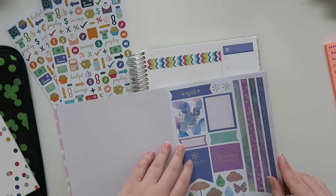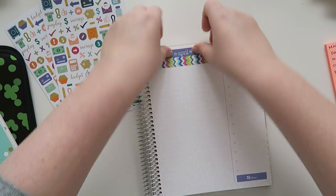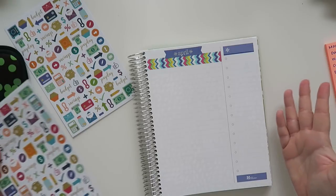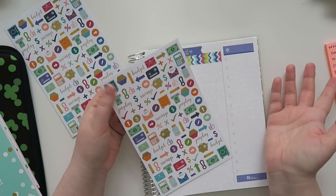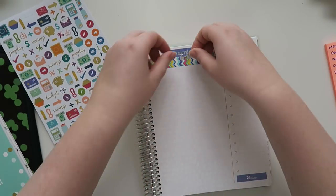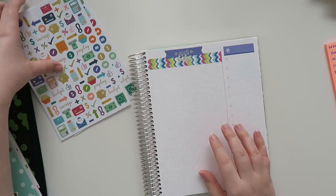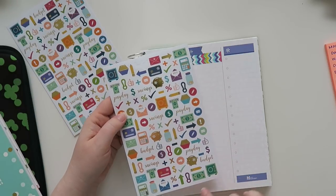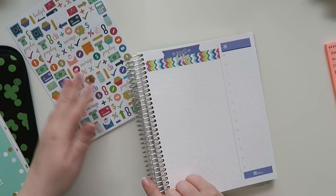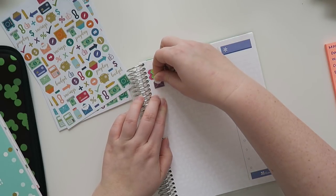I'm going to put 'April' up at the top with this little April sticker right here. I'm a decorative planner, so if you guys don't want to watch me decorate things and just want to know a budget, I'm probably not the channel for you. But I just want it to look pretty. And this sticker pack has little things that say 'bills' on them, so that is perfect for what I am doing right now.